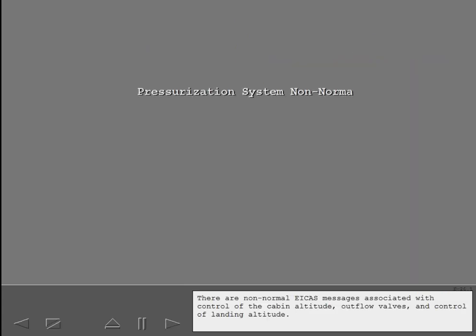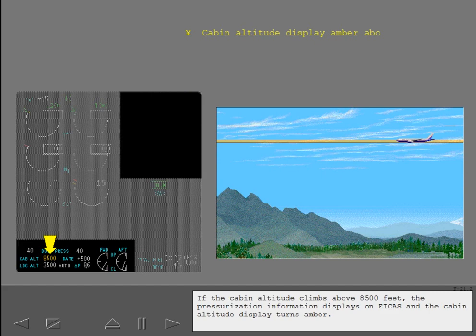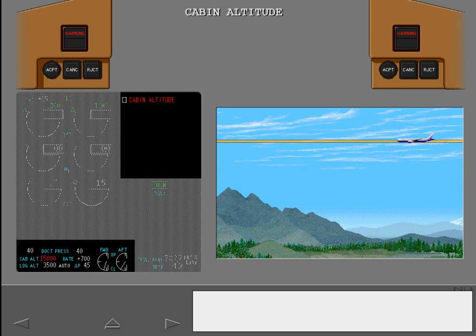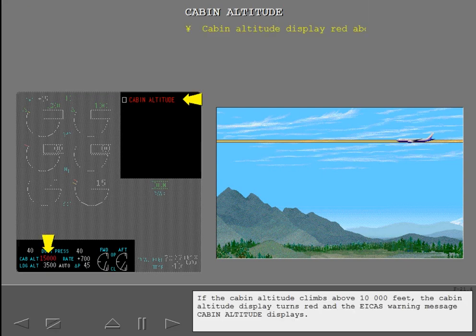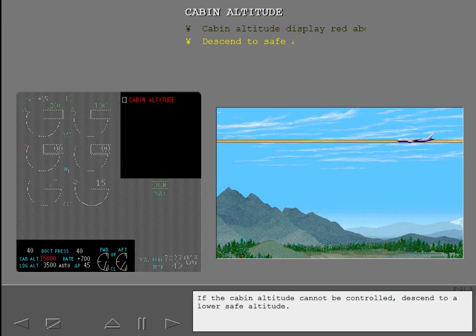There are non-normal ICAST messages associated with control of the cabin altitude, outflow valves, and control of landing altitude. If the cabin altitude climbs above 8,500 feet, the pressurization information displays on ICAST and the cabin altitude display turns amber. If the cabin altitude climbs above 10,000 feet, the cabin altitude display turns red and the ICAST warning message cabin altitude displays. If the cabin altitude cannot be controlled, descend to a lower safe altitude.